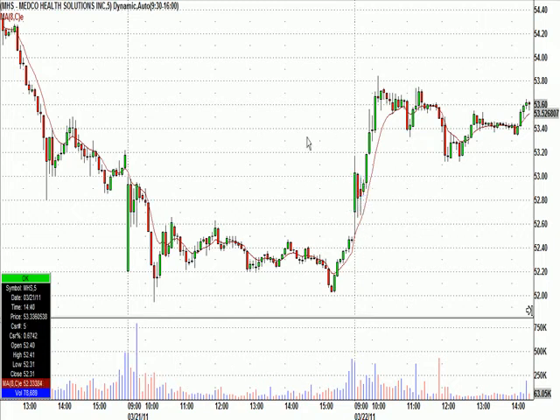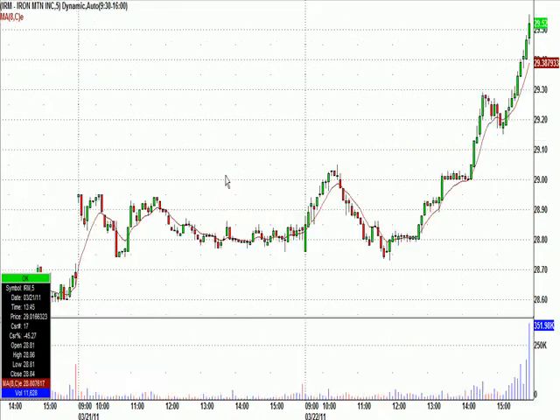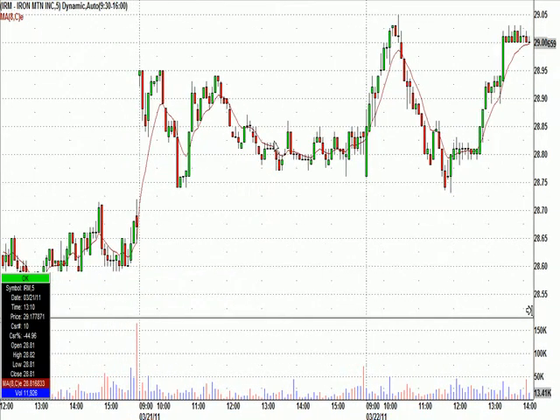What we try to do is find the low risk stuff. Even if it doesn't work, the stop should be fairly tight. Then later in the afternoon, I called Iron Mountain, IRM — had a nice looking daily chart and a nice tight base here.